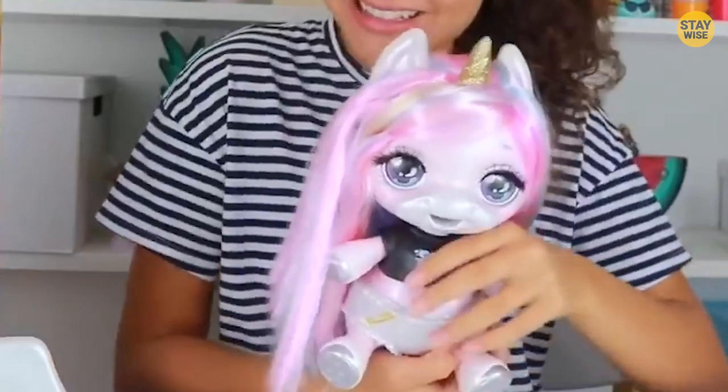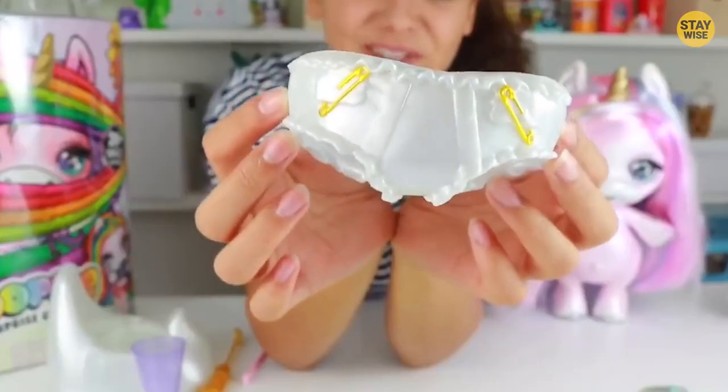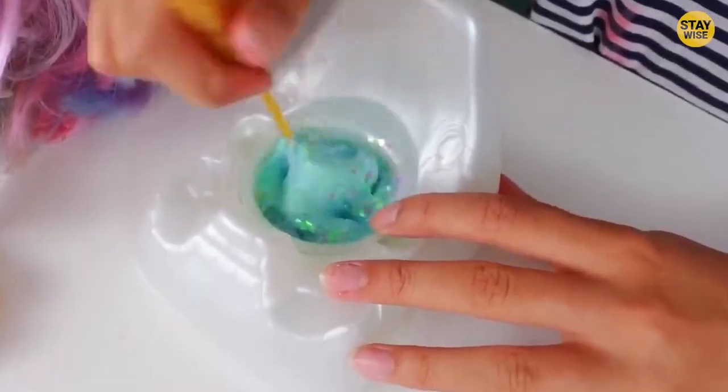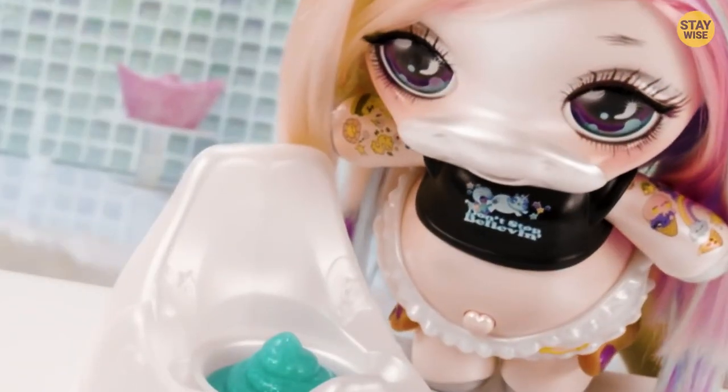I feel this toy is more disturbing than it is messed up. I don't think any kid will go through that kind of stress to see their unicorn poop. That's disgusting. So, if I were a parent, I would keep this pooping plastic unicorn away from my kid.